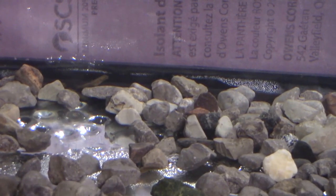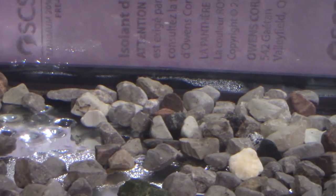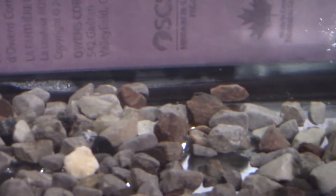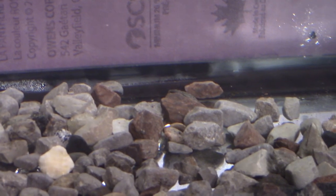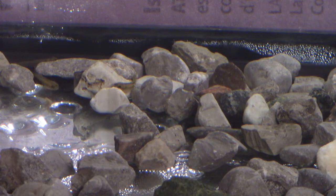This temperature increase has helped get the elvin in tank one to use up their yolk sacs. Ideally, we would have them completely used up and the fish at the fry stage before we release them. These ones still have a bit of their yolk sacs left, but they are fit enough to go into the stream, and the yolk will give them a bit of time to adjust to their new home.